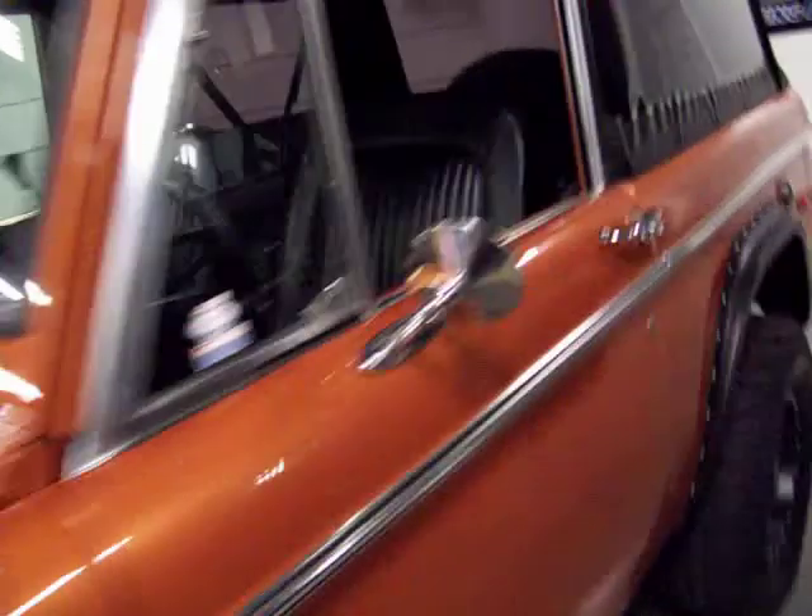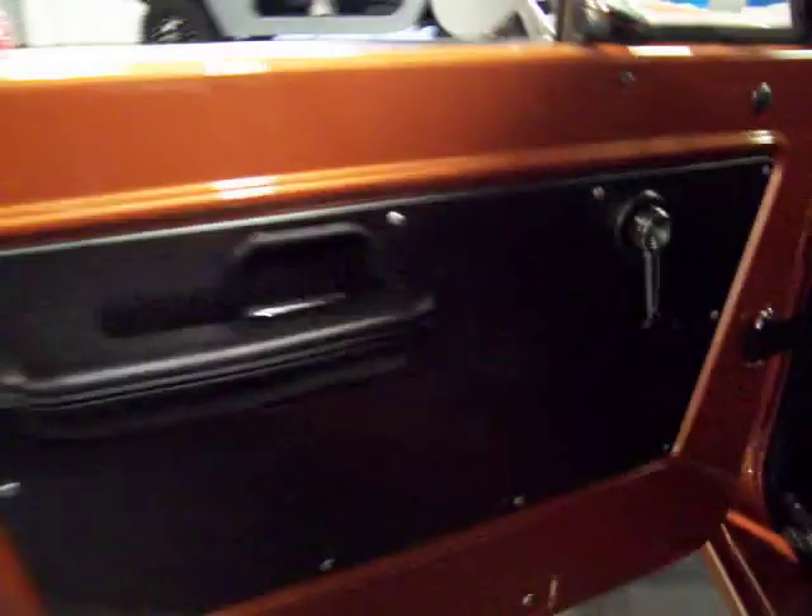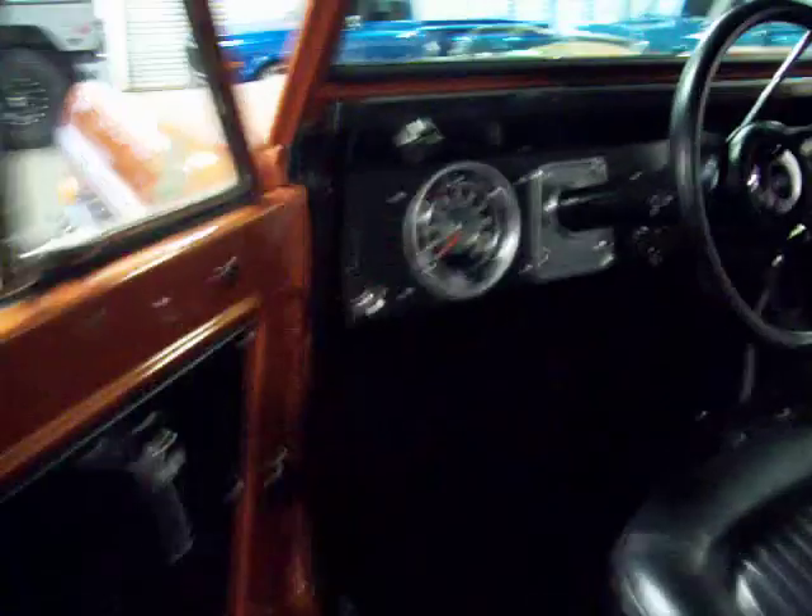Interior was completely restored as well. Nice stereo added. The gray accents like he did in the grill carry through to the dash and the door panels. Custom rear panels hold speakers — might be hard to see here indoors. It's got the fold and tumble rear seat.